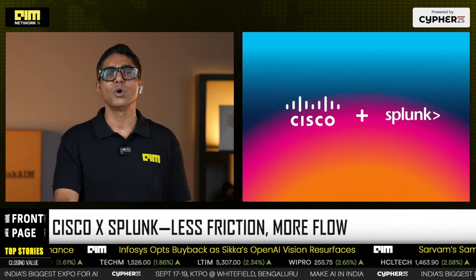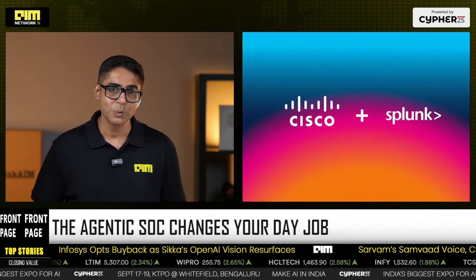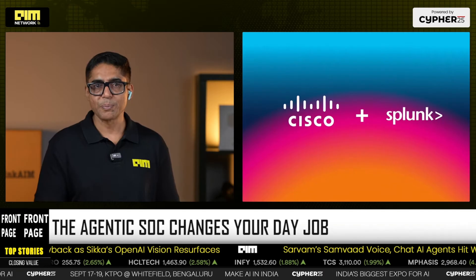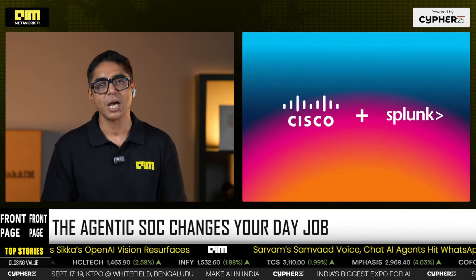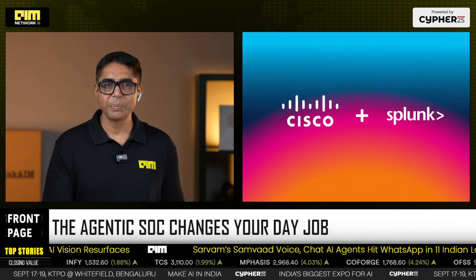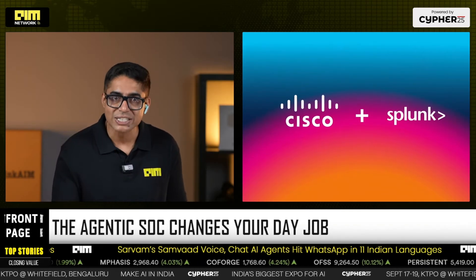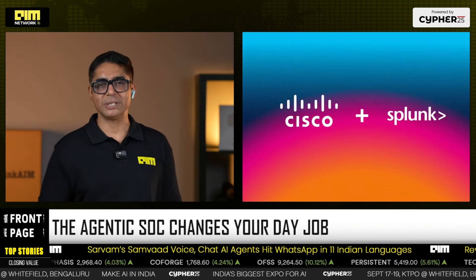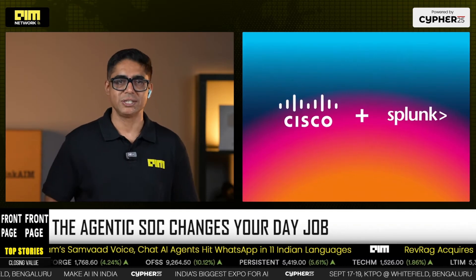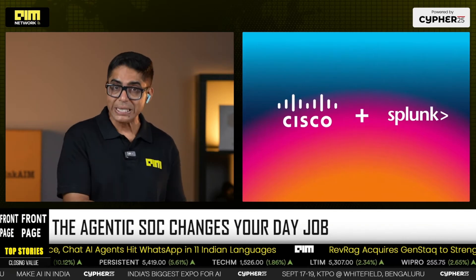Mean time to resolution collapses as agents correlate identity, network, EDR, cloud, and app signals, then propose actions with rationale. Runbooks become software. SOPs are policy, and the agents execute. Human bandwidth multiplies — analysts steer strategy while agents grind the toil.